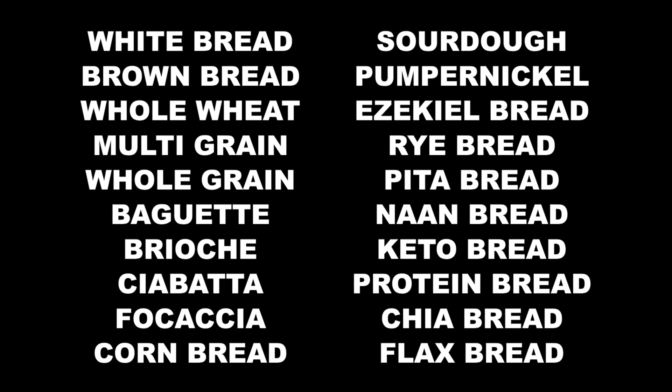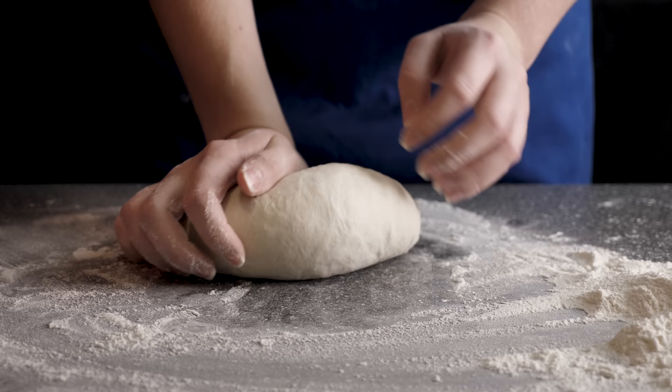Let's look at all the bread types and talk about a few more tips you can follow to pick the right bread for yourself. Let's start with white bread. A traditional white bread is made of flour, yeast, water, sugar, oil, and salt.